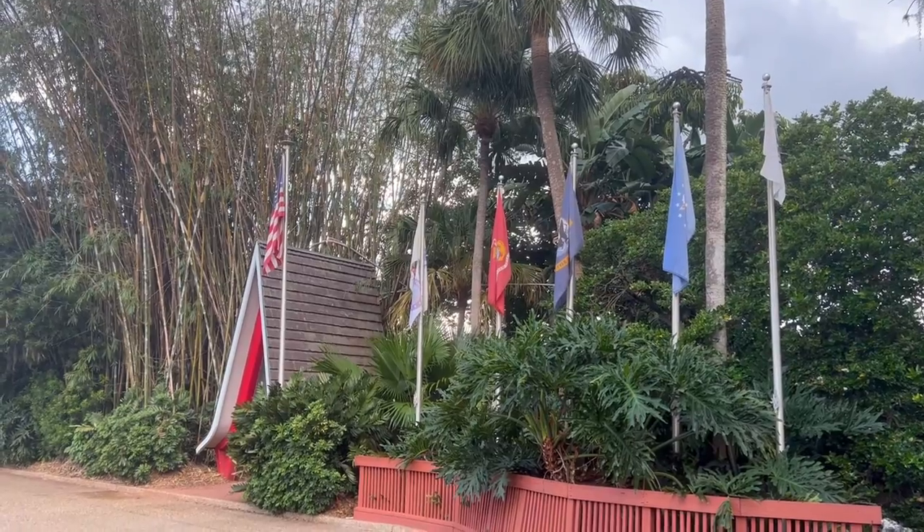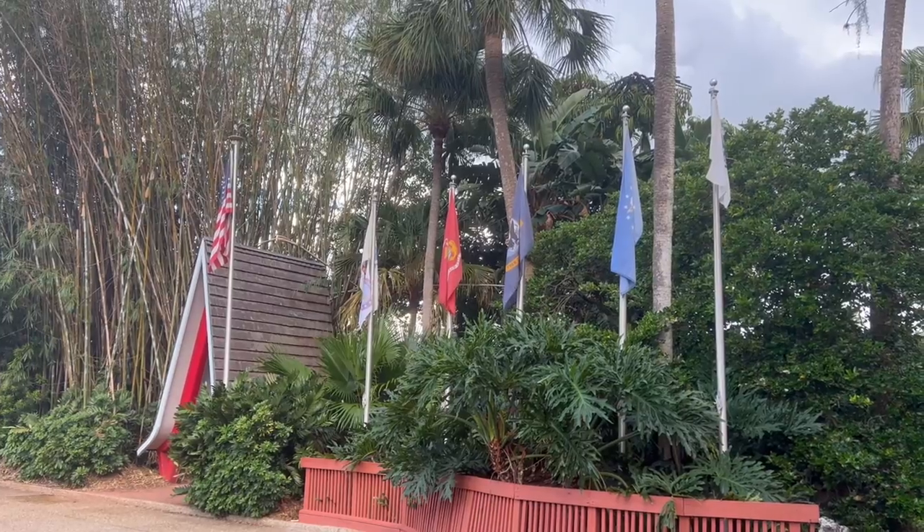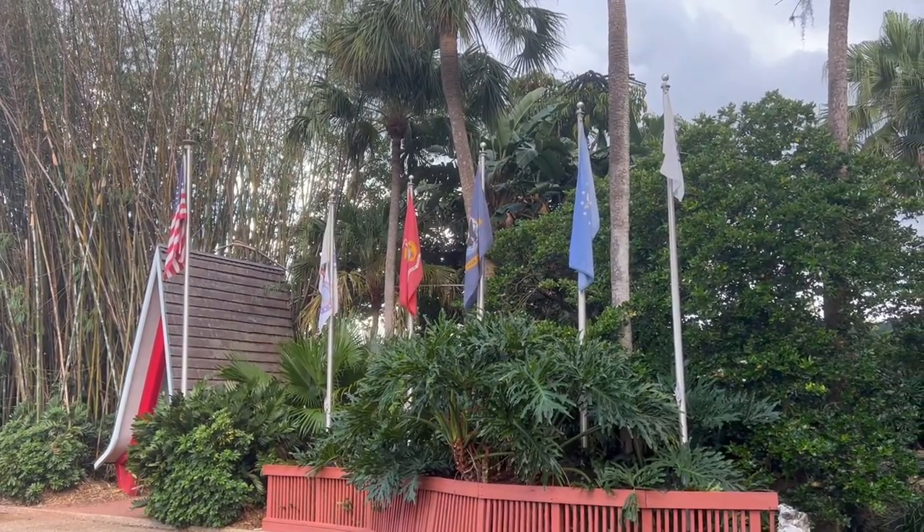This is pretty awesome — they're constantly playing American or military songs in support of our troops.